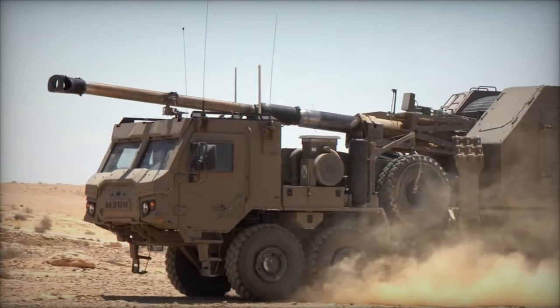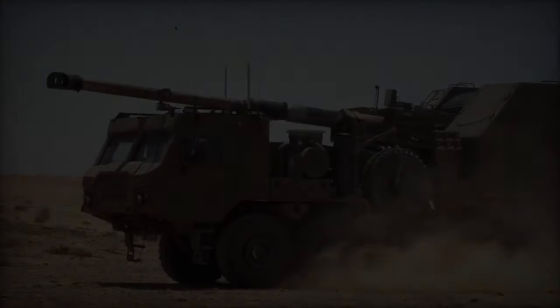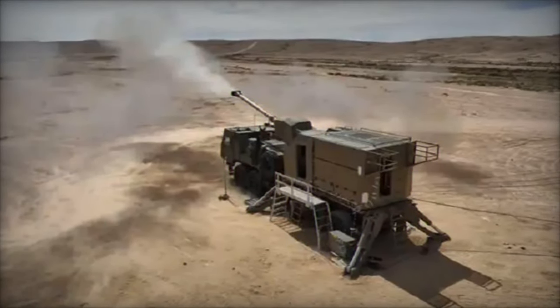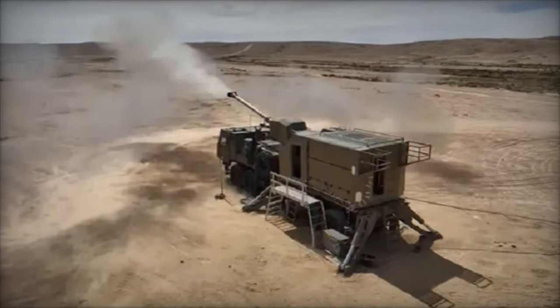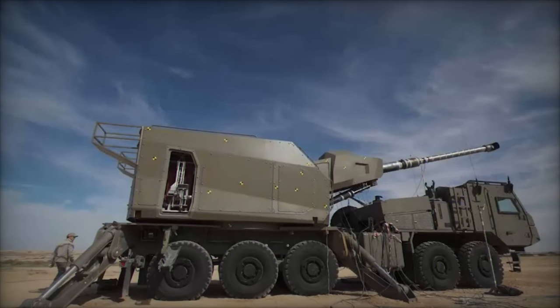In conclusion, the Thunder represents a triumph of Israeli ingenuity and technological prowess, ushering in a new era of firepower and flexibility on the battlefield. With its cutting-edge features and unparalleled capabilities, this formidable howitzer stands ready to defend Israel's sovereignty and safeguard its interests in an ever-evolving security landscape.